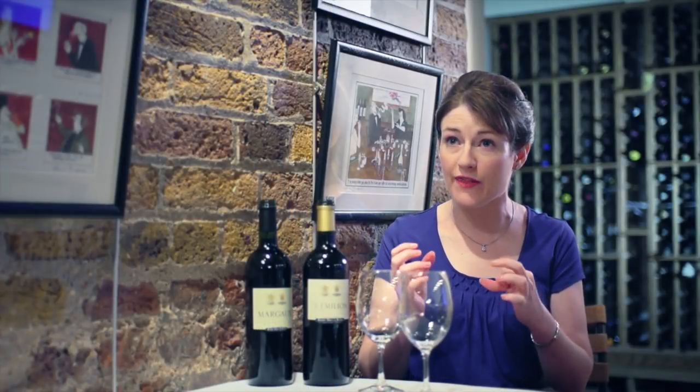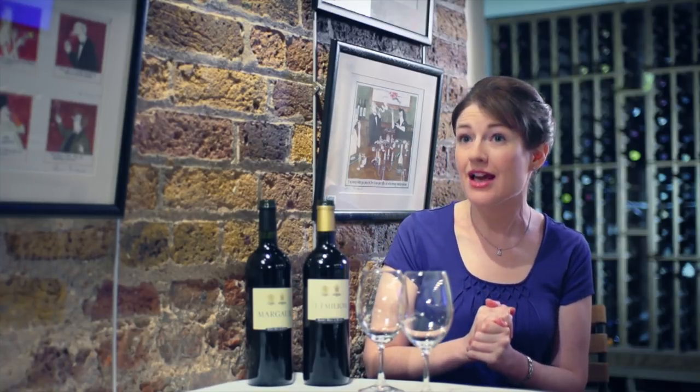Everything to the south and the west of the Garonne and the Gironde is known as the left bank, and everything to the north and east of the Dordogne River is known as the right bank.